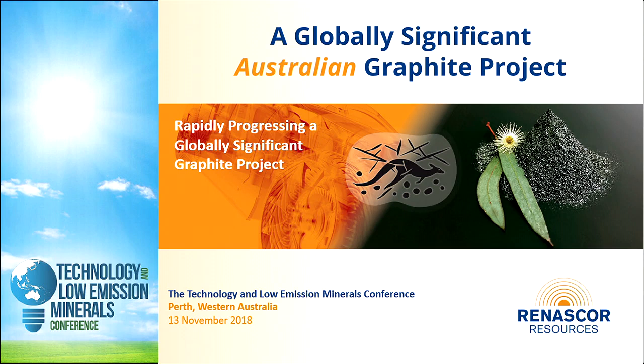Thanks very much, Chrissy, and thanks as well to Vertical Events for the opportunity to present to you this afternoon, and in particular thanks to all of you who are here in this late afternoon session to hear a few brief remarks about Renascore's relatively recent discovery of a massive graphite ore body near the coast of South Australia.